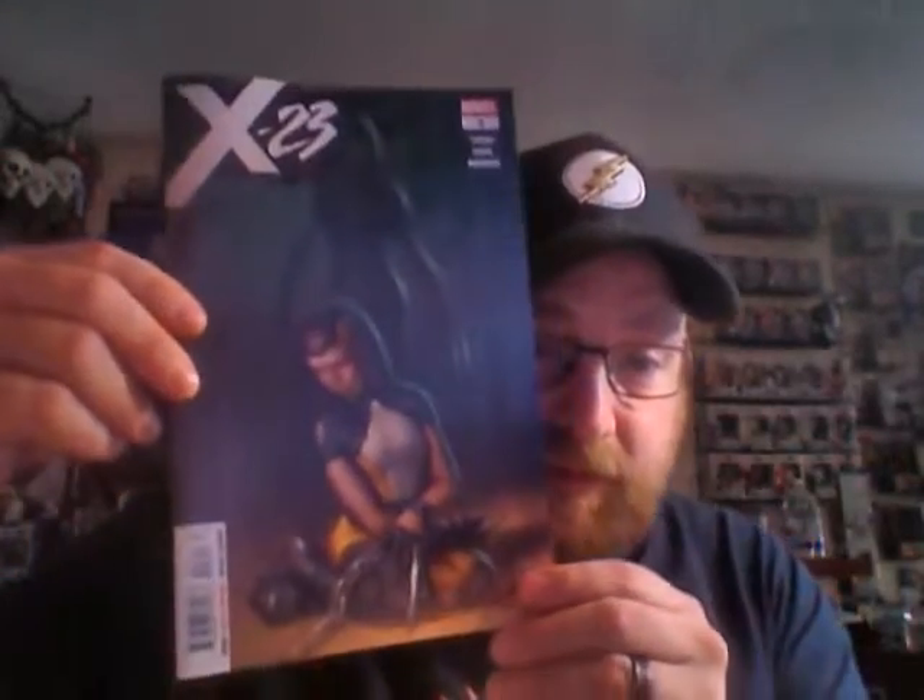This was from Trilogy Comics — this is my main LCS. This is Extermination number two, Hunt for Wolverine Dead Ends. I really like that cover with the original costume right there. And X-23 number three, got some Honey Badger on the front there.